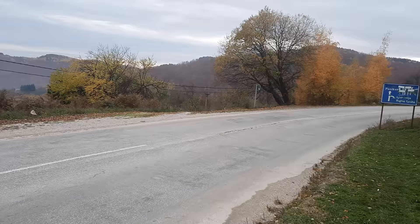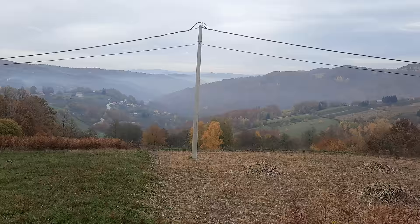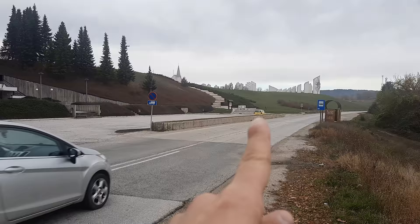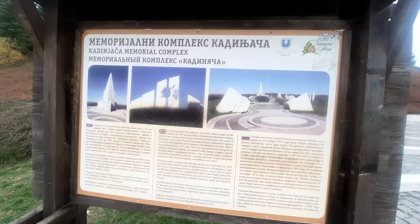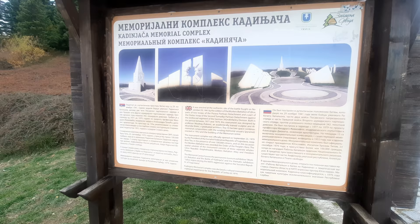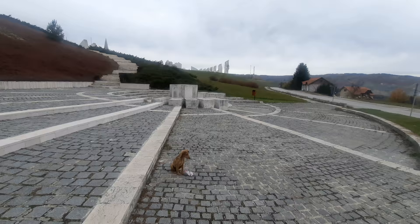Here we are — I'm off the bus. Bajina Bašta is that way. Look at this view: that mist and the wonderful autumnal colors. It was raining on the way here a little bit. We've come here to see this — and I've got a little dog friend joining me. This is quite literally a monumental monument concerning the Workers' Battalion of Užice. Back in 1941 there was a battle here, and it seems the dog is going to come with us.